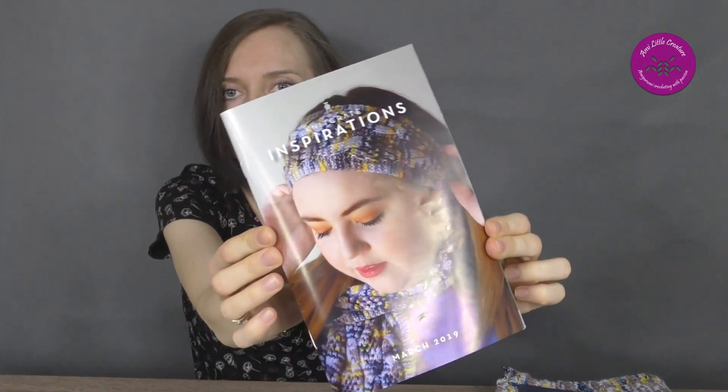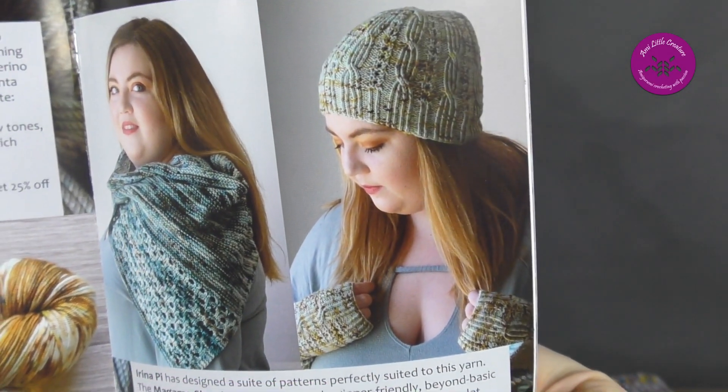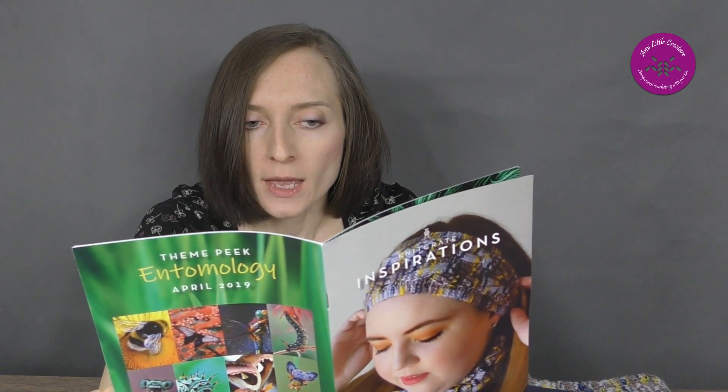Originally the pattern was in this booklet from March 2019. Here you see a hat with hand warmers, because it's a set — hat and hand warmers — designed by Irina P. It's called Hibari Hat and Hibari Hand Warmers.